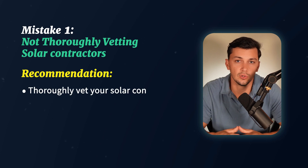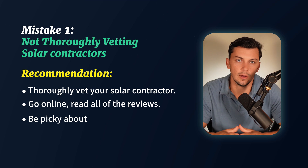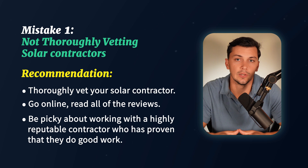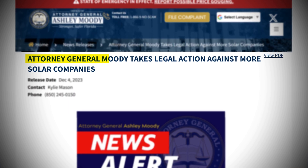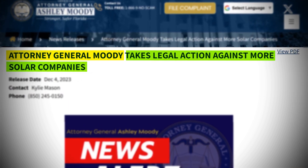This has become one of the main reasons that you've seen insurance companies begin to drop coverage for homeowners in Florida. They come out to the property, see that the construction quality is poor, and the equipment is just not up to par with the weather conditions that Florida can bring, and they do not want to take the risk of insuring that. In all places, but really in Florida, I would encourage you to vet your solar contractor — go online, read all the reviews and be picky about working with a highly reputable contractor. Even the Florida Attorney General recently had to come out and take legal action against a number of solar companies doing really poor work around the state.